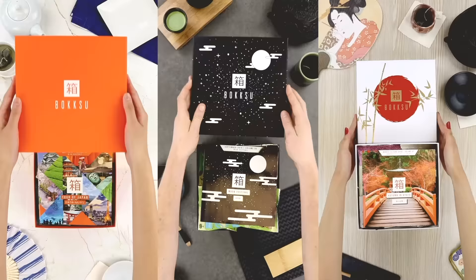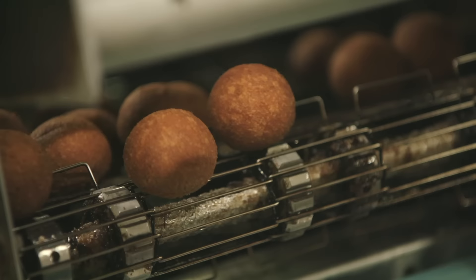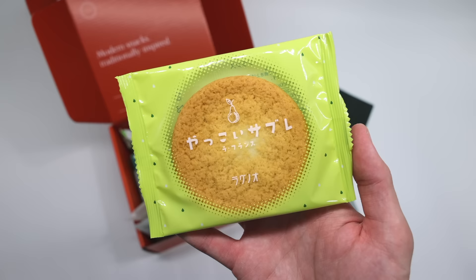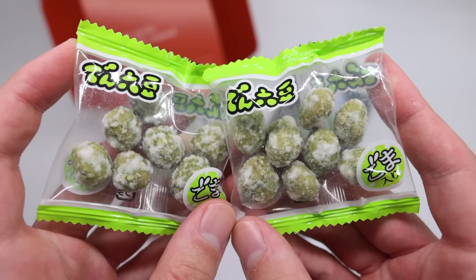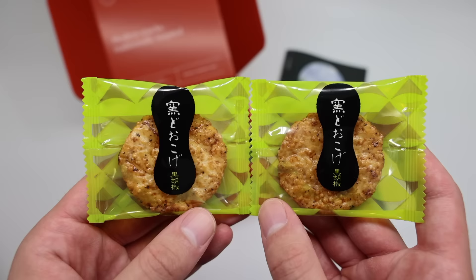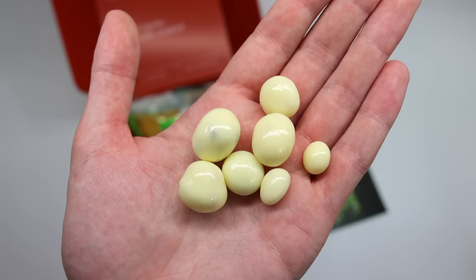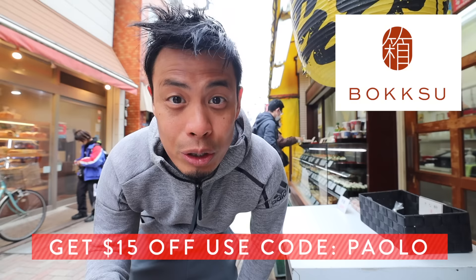Before we continue, a word from the sponsor Bokksu, who also sponsored this video. They provide a gourmet experience of Japanese snacks, candies, and tea pairings delivered to your front door, working with century-old family businesses to provide authentic Japanese flavors. First-time users get a Seasons of Japan box. This month's theme is Midori Summer, celebrating Japan's greenery during the rainy season. Use code PALO for $15 off your subscription — link in the description.